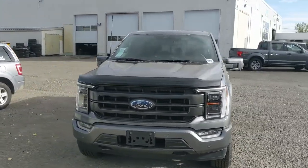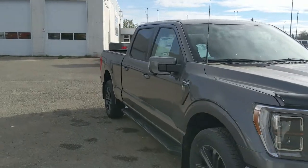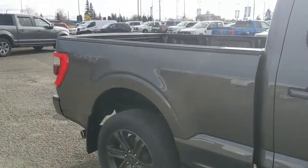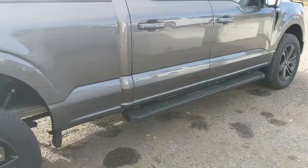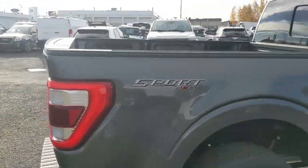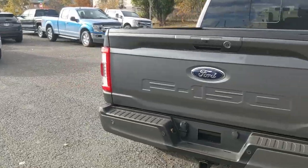Hello, this is Eric at Prince George Ford and we're taking a look at the 2022 Ford F-150 in a Lariat trim, powered by a 3.5 liter V6 EcoBoost engine providing excellent power for towing, hauling and 4x4ing with great fuel efficiency. Coming with running boards down below as well as the sport appearance package giving you a unique trim, rims and otherwise — but let's take a look inside.